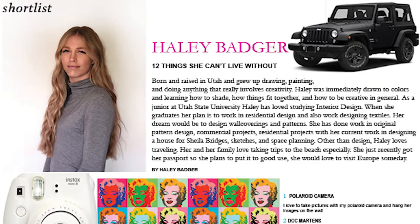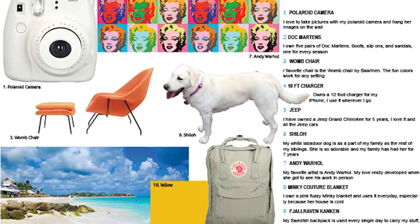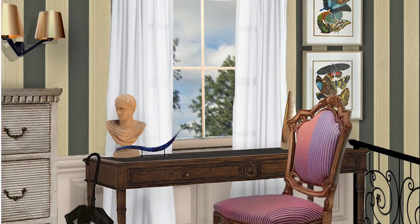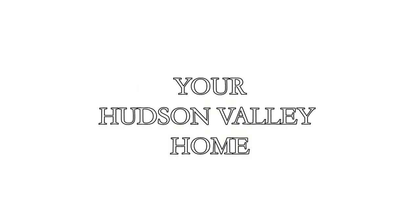I loved having the opportunity to design and do research for you so that I can cater to your likes and be able to design another house that you can call home. This is a perfect place for you and your guests to have a memorable weekend away from your stress and worries in Harlem. This is your Hudson Valley home.